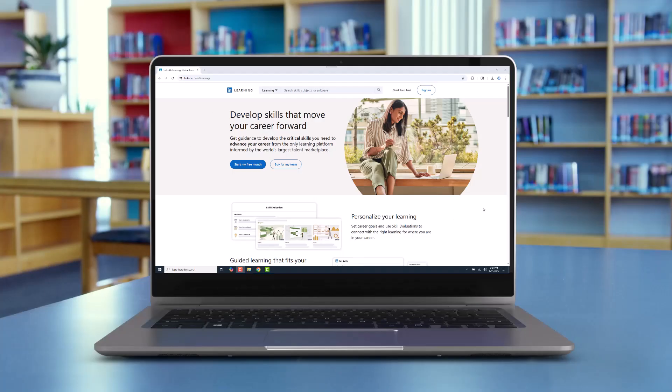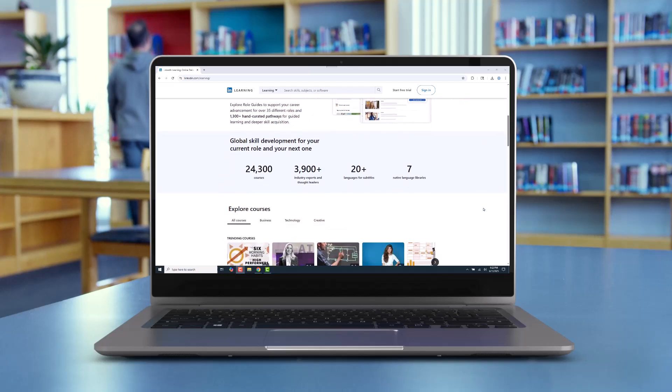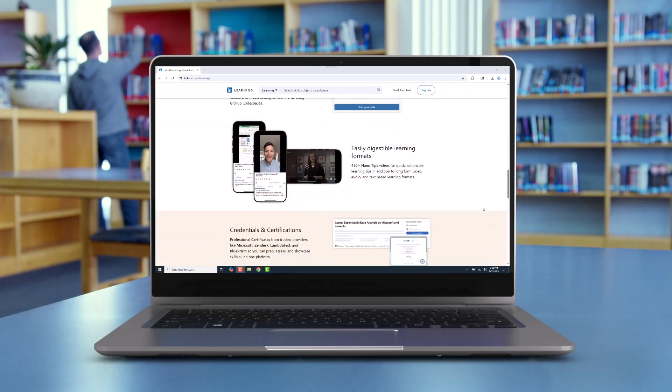So if you've been thinking about taking a few LinkedIn Learning courses, give your local library a call or visit their website. It might save you a few bucks.